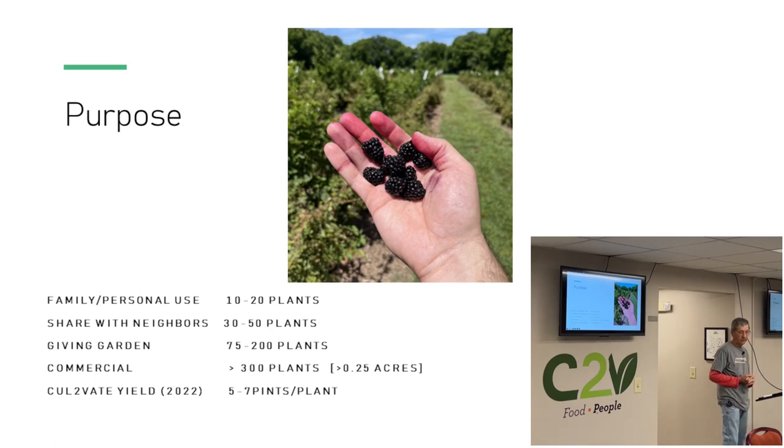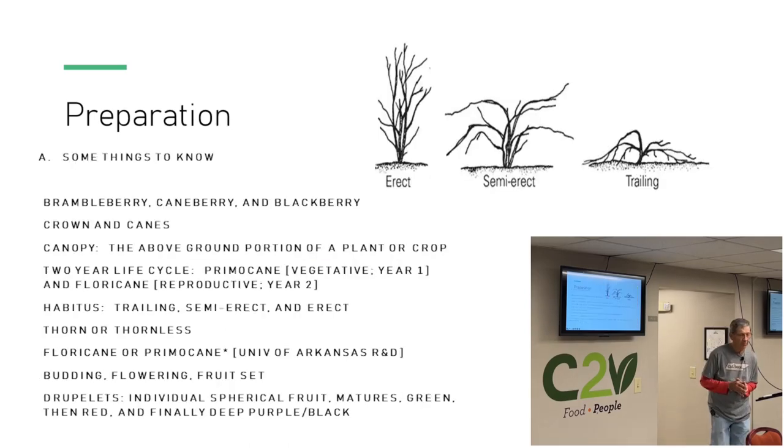In preparation, some things you need to know — we've got to know some definitions. Sometimes you'll hear a blackberry referred to as a brambleberry or a caneberry. All three words are interchangeable. You have the crown and the canes: the crown is at the top of the ground, the canes are above the ground — also called the canopy. It's a two-year life cycle. You have a primocane, which is the vegetative, and the floricane, which is the reproductive — a two-year cycle.